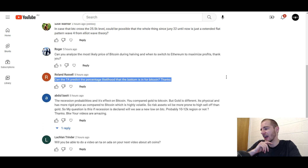Can TA predict the percentage likelihood that Bitcoin has seen the bottom? You can't really do this because it's completely subjective. There are so many different methods you can use in trading and analysis, and in order to have an exact percentage probability of whether the Bitcoin bottom is in, I'd need to be a computer - and I don't think a computer like that exists. It's my subjective opinion based on the TA I've done that the bottom is in. If I had to give a percentage likelihood of how confident I am, I'd say I'm about 80% sure that the Bitcoin bottom is in, but obviously there's always room for error.